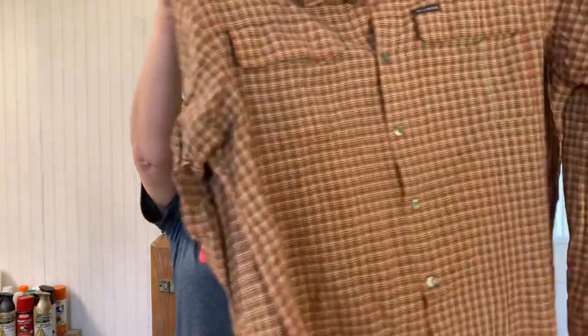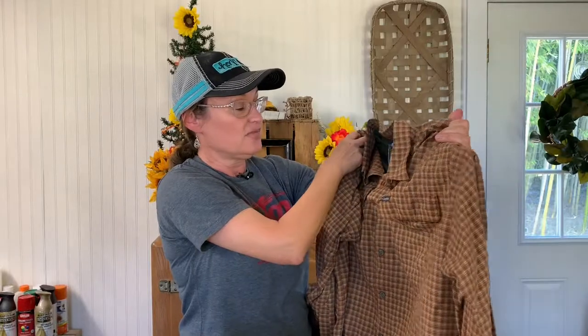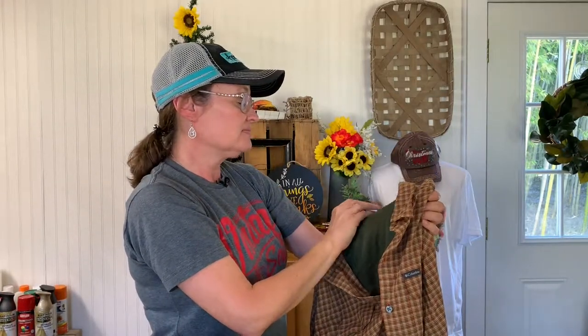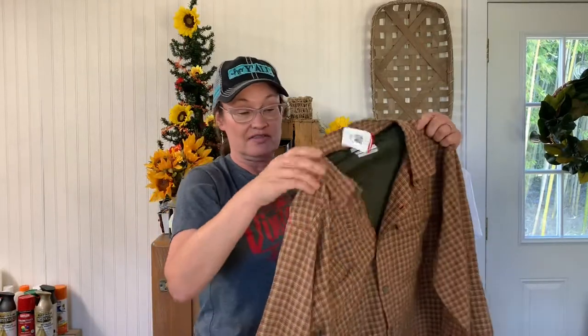It's a really small Goodwill, but occasionally they have good stuff. Usually they have pretty good furniture. Today we didn't find any furniture, which might be a good thing because we didn't have much room in the Jeep. I'm going to start with a shirt that Glenn found for himself. It looks like it's in brand new condition. It is a Columbia, one of those hiking shirts with the breathable advanced evaporation. It was $6.50, a good deal for that shirt.